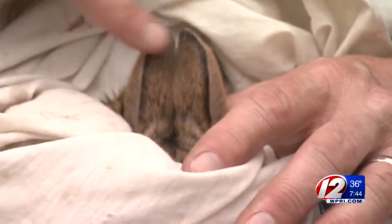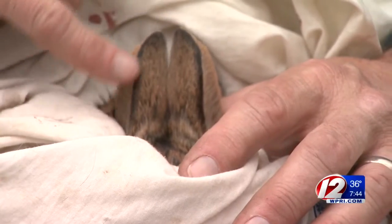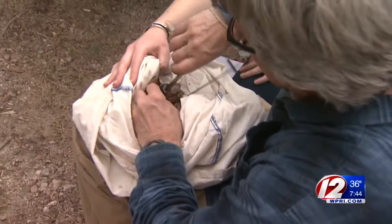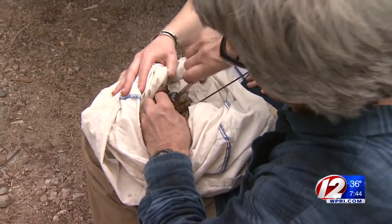Brian Teft is a wildlife biologist for the Rhode Island Department of Environmental Management. To track the health and the whereabouts of this little guy, he and his team weigh him, take some tissue samples, and attach a GPS tracking collar. Keeping him in a bag actually calms him down.